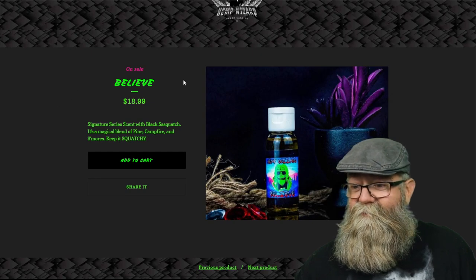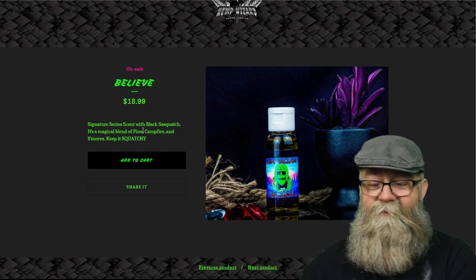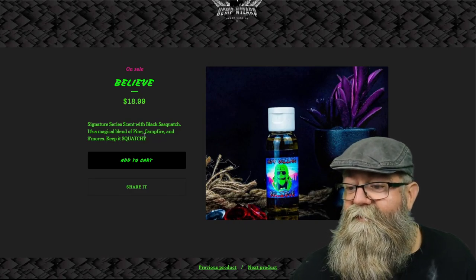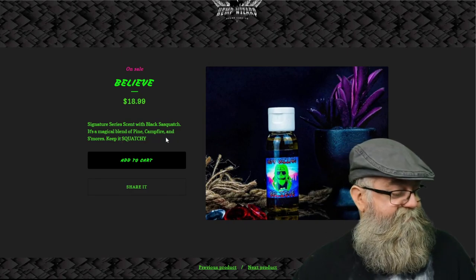Let's go over the scent profiles. Starting with Believe — it's a magical blend of pine, campfire, and s'mores, and that's definitely what I get. I get the pine and campfire, and the s'mores hits more on the back end. It's a nice woodsy type scent, like you're out in the forest going camping with some s'mores going — really cool scent.